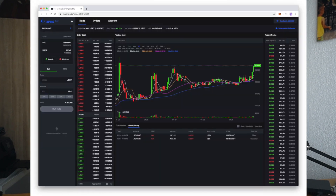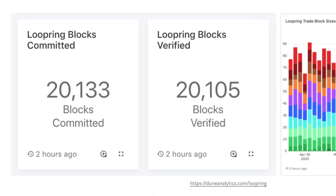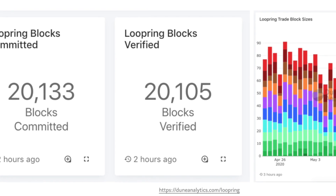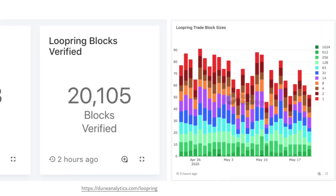Loopring, a zero-knowledge roll-up exchange protocol, reached a very important milestone of 1 million transactions since its inception. The incredible thing is that they only paid 50 ETH for all of these transactions. At a price of $200 per ETH, that means each transaction had an average cost of 1 cent, which is incredibly low for Ethereum transactions.